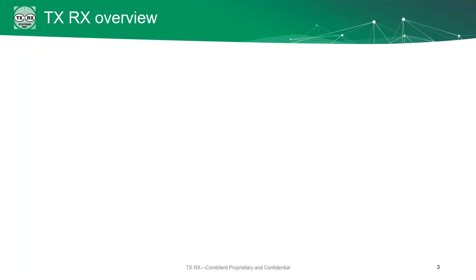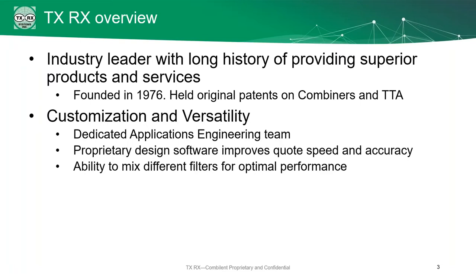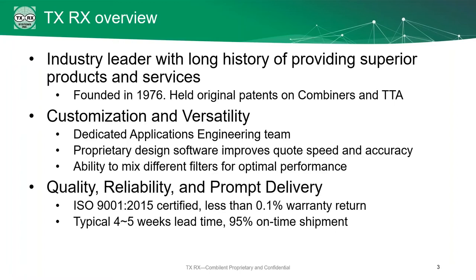So who is TXRX? We're the industry leader in this area. We were founded in 1976. We hold the original patents on both the combiners and the TTA systems. We're known for our customization and versatility. Those of you who have worked with us before know that we have a dedicated applications engineering team. We use proprietary design software to make sure that you get the quotes that you need with the specific systems that you need.